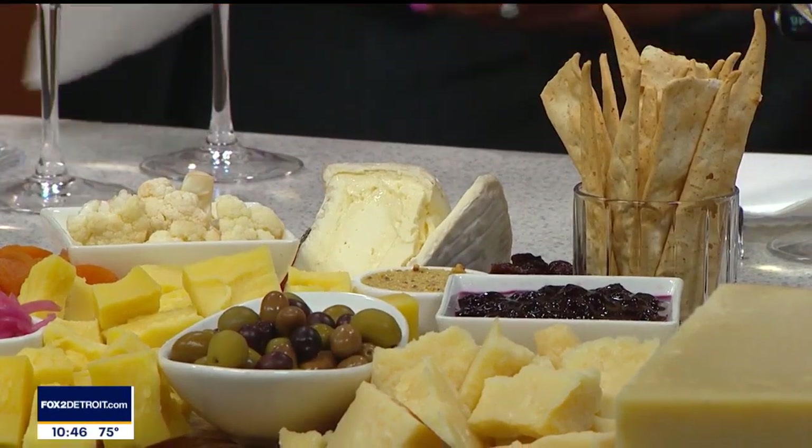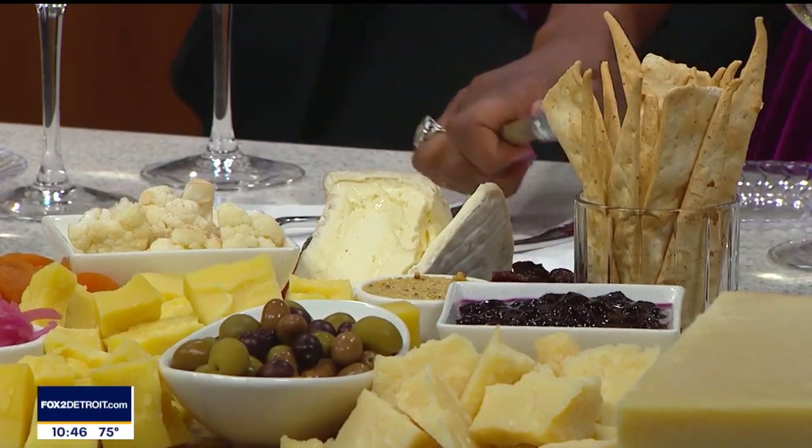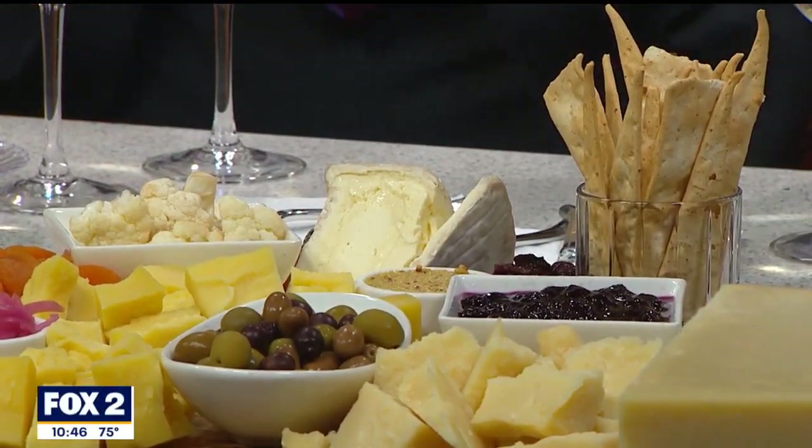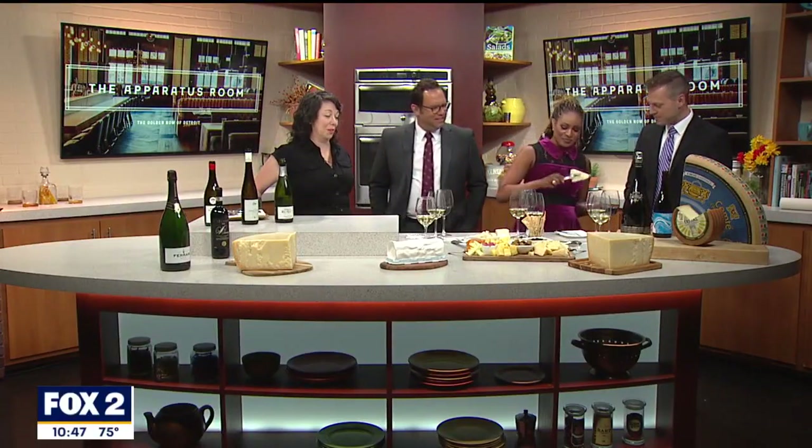Just get after it — attack it with an enthusiasm unknown to mankind. The cheese is incredibly silky and buttery, so just a really nice match with some bubbles. These are made in champagne method.